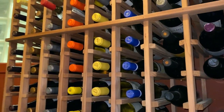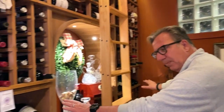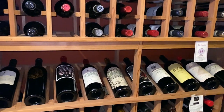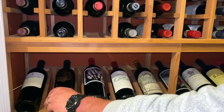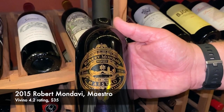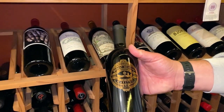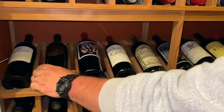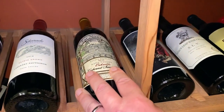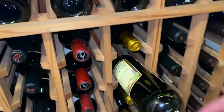Towards the other side, things are repeating themselves — these display shelves are all the shelves for Cabernet Sauvignon. For instance, over here is the Maestro from Robert Mondavi. This is a blended Cabernet Merlot, Cabernet Franc, and a couple of other grapes. Then the Far Niente, which is the sister wine of Nickel & Nickel.